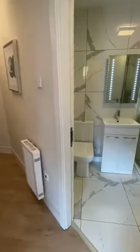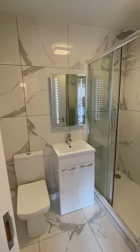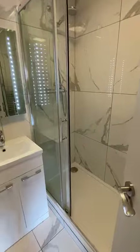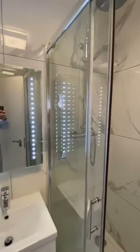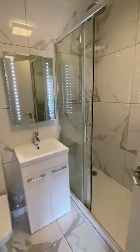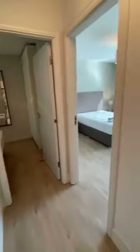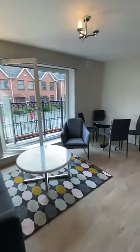And then into the bathroom which is just really well-finished, completely tiled, a massive shower. So that's it. It's a two-bedroom property in Portobello and Dublin 8. Thank you.